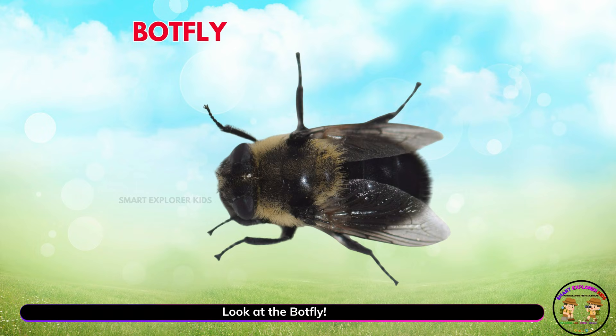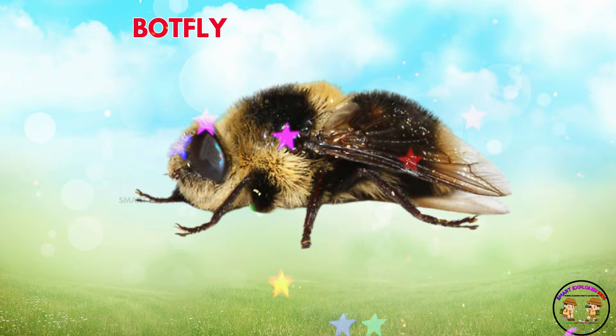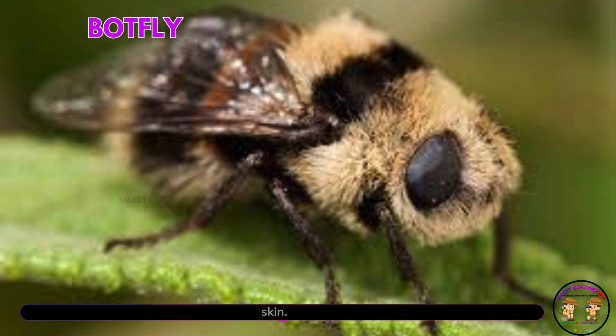Look at the bot fly! Bot flies are unusual bugs. Their babies grow under animal skin.